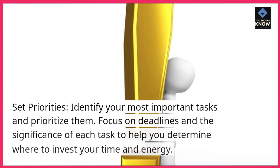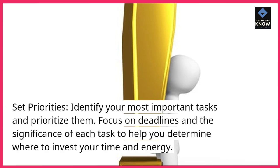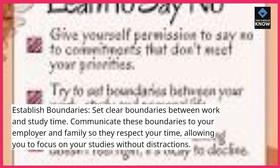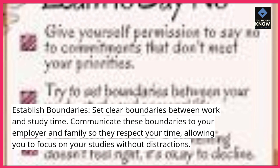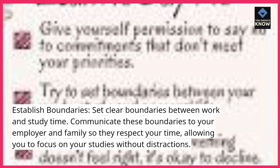Set priorities. Identify your most important tasks and prioritize them. Focus on deadlines and the significance of each task to help you determine where to invest your time and energy. Establish boundaries. Set clear boundaries between work and study time. Communicate these boundaries to your employer and family so they respect your time, allowing you to focus on your studies without distractions.